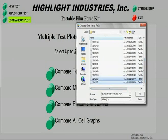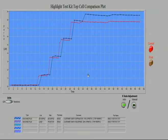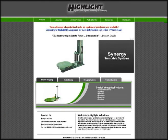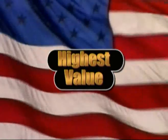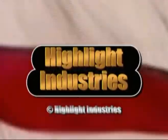Test results may be reviewed immediately or over a period of time to maximize film savings and optimize wrapping performance. For more information, contact Highlight's sales team or visit our website at www.highlightindustries.com. When looking for the highest quality, highest value equipment, look to innovative products from Highlight Industries.